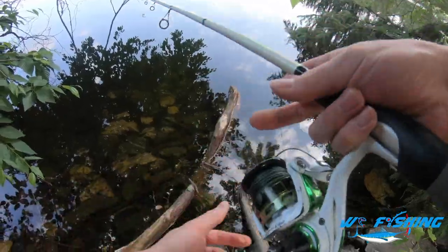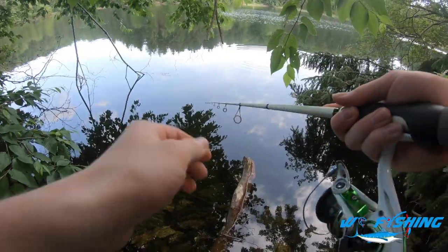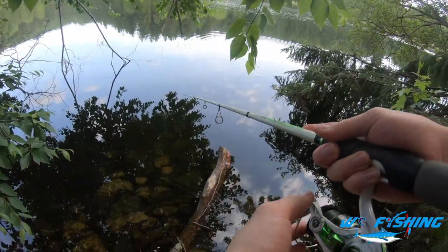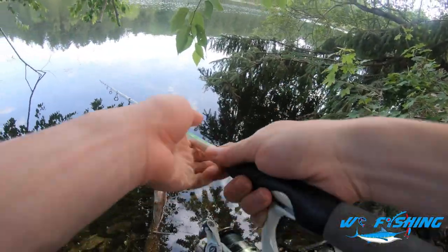All right, change of plans — decided to go back the way we came just to see if we can get on some of those fish I saw in the tree line. I'm sure there's got to be some that are willing to take this bait. So back here at the old spots, let's see how lucky we can get.